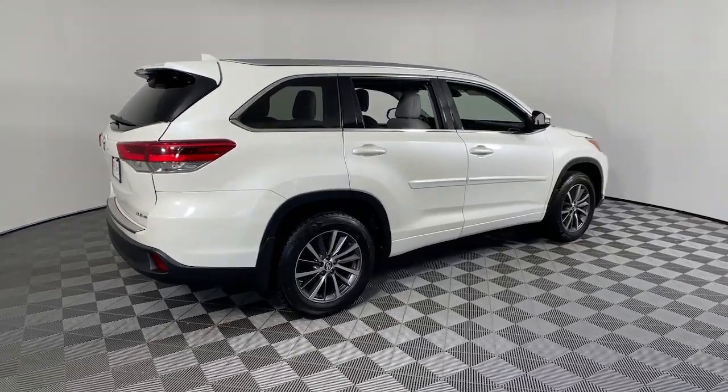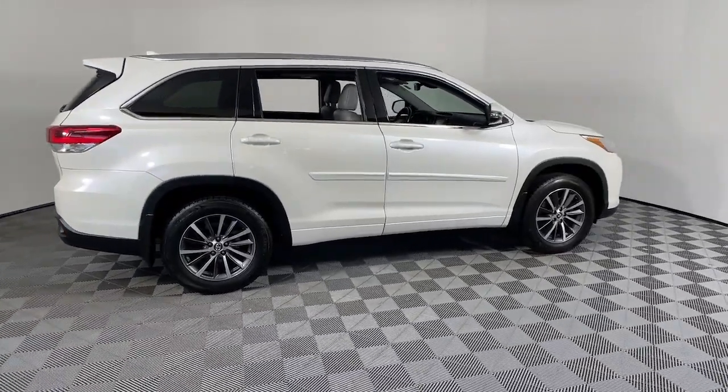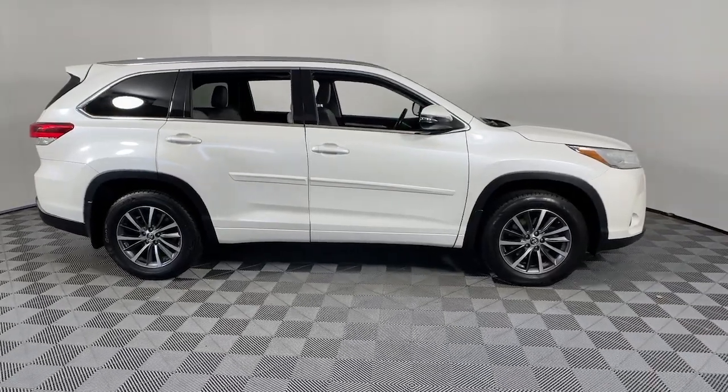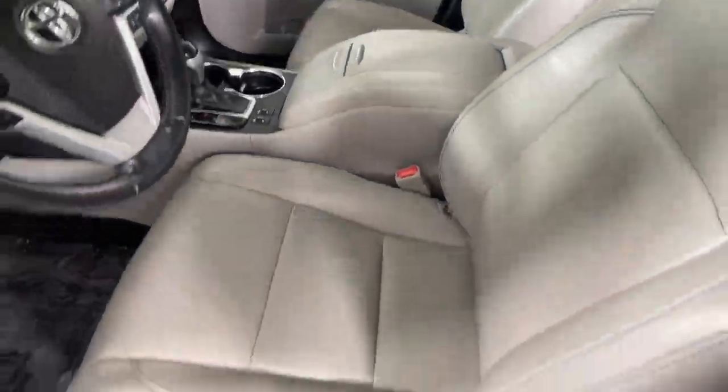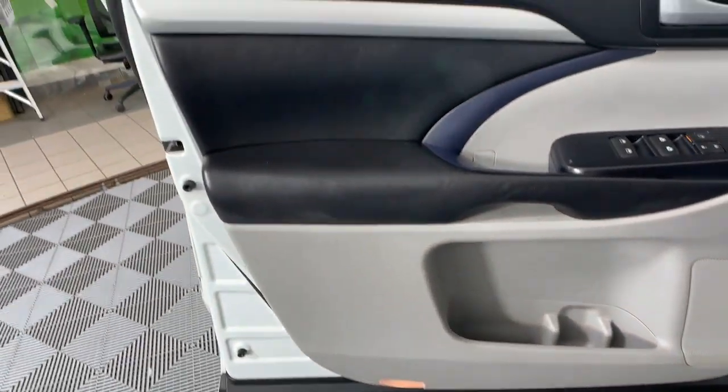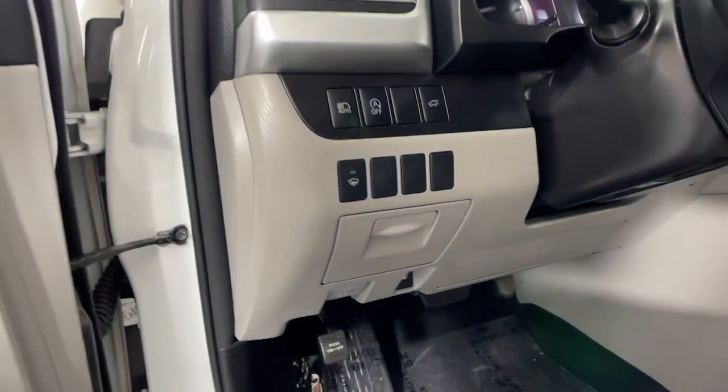Get a feel for the 2018 Toyota Highlander. With less than 90,000 miles on the odometer, this vehicle provides excellent value. Give your family this spacious, efficient Highlander and start building your road trip memories.